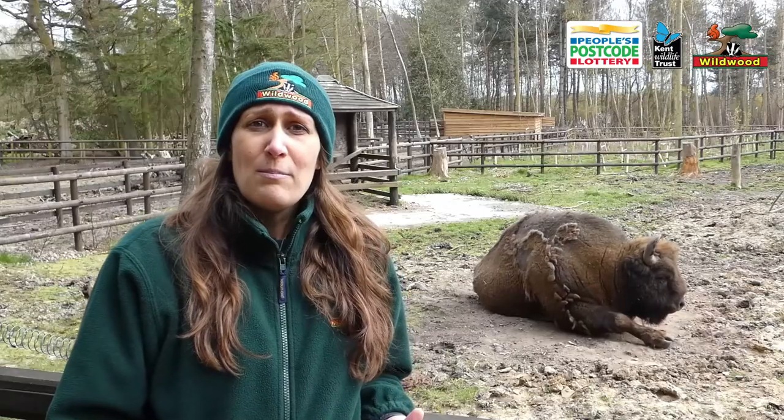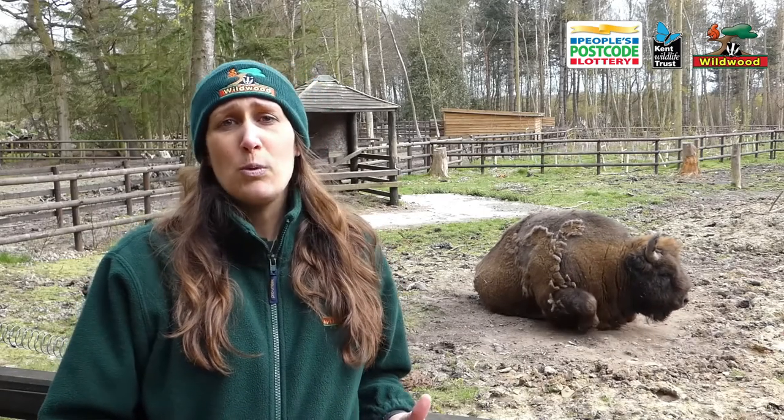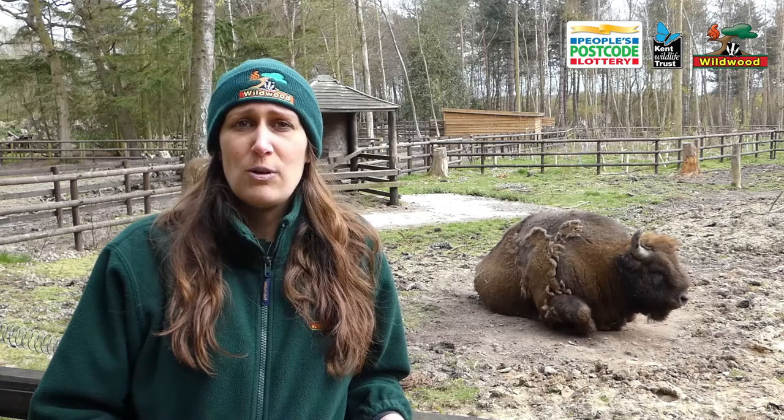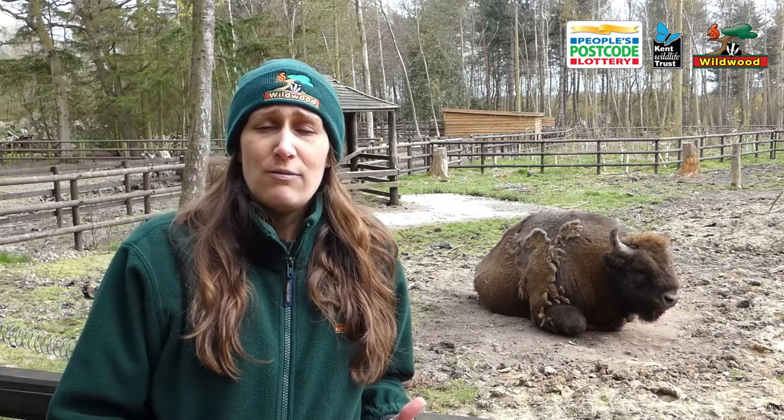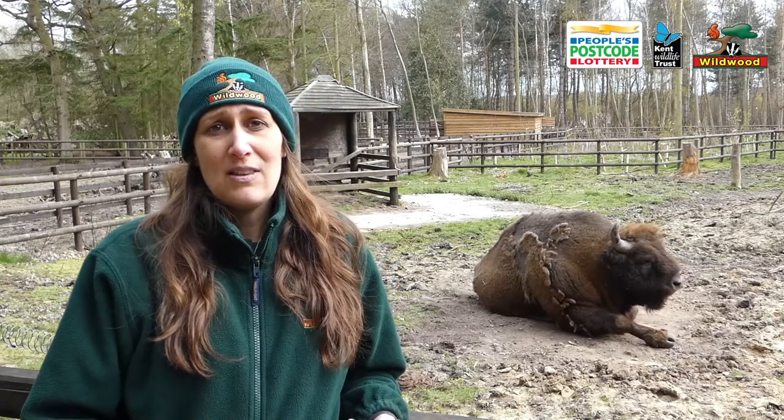Now over time this standing deadwood will support a whole host of invertebrate, bat, or bird species but will eventually fall and this will create clearings within the woodland. These clearings allow sunlight to hit the ground and can stimulate forest regeneration, which creates a three-dimensional habitat that supports a whole host of other species.